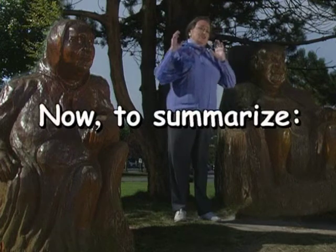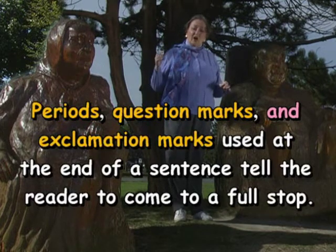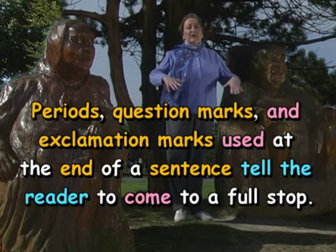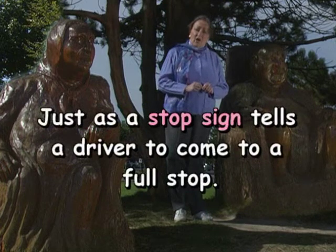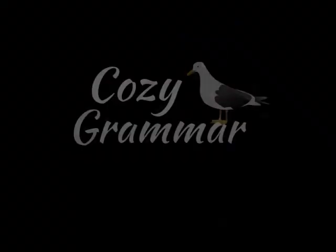Now to summarize. Periods, question marks, and exclamation marks used at the end of a sentence tell the reader to come to a full stop, just as a stop sign tells a driver to come to a full stop.